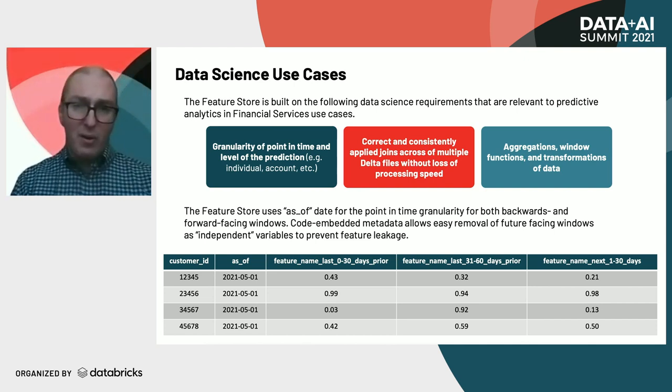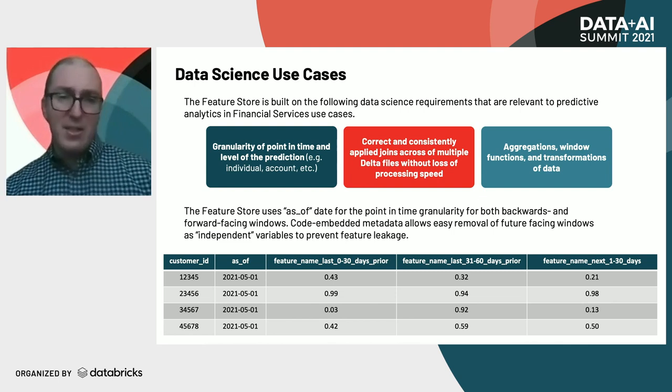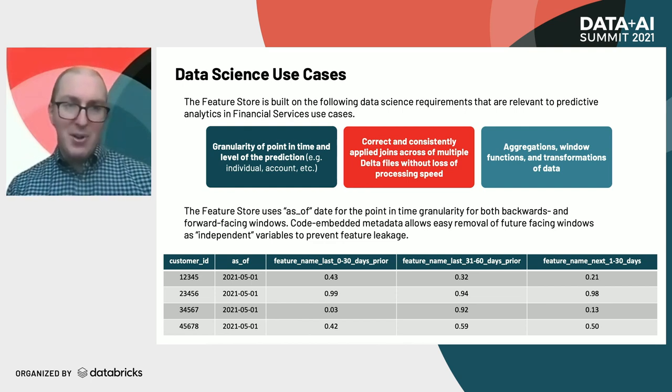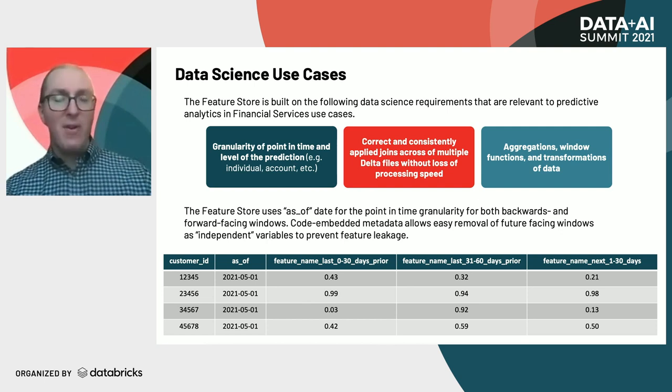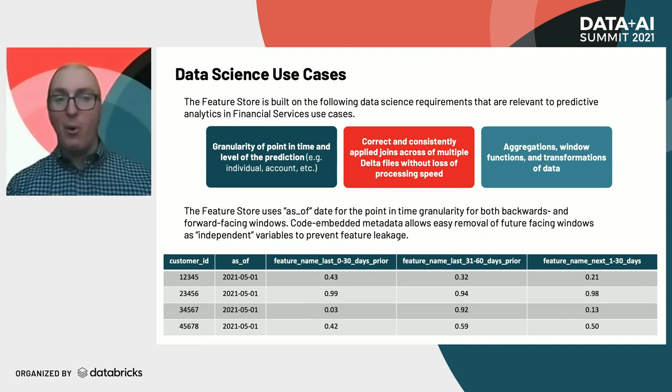You also have aggregations, window functions, and transformations of the data. This is really where you're forming the actual features. A key element of this granularity — the point in time I mentioned before — is where it really differs from a snapshot: these window functions allow future and backwards visibility as of the point in time.